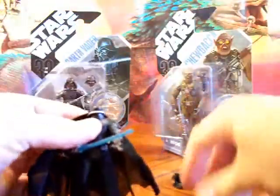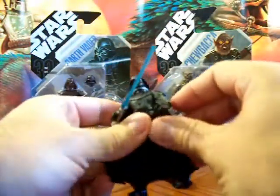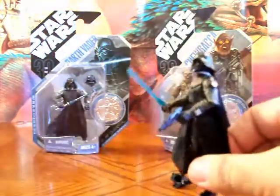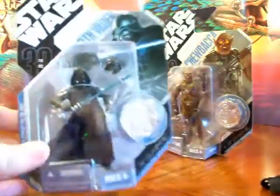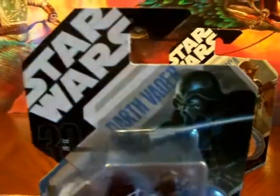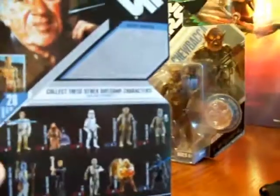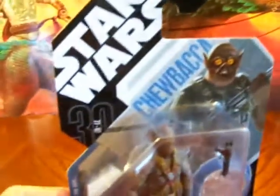It comes with two heads. To change the heads you just simply pop one off and put the other one right back on. Overall a great figure — it's got the old swivel elbows, which I'm not a big fan of, but what are you going to do. Really excited to find this, and there's the great artwork on the packaging.